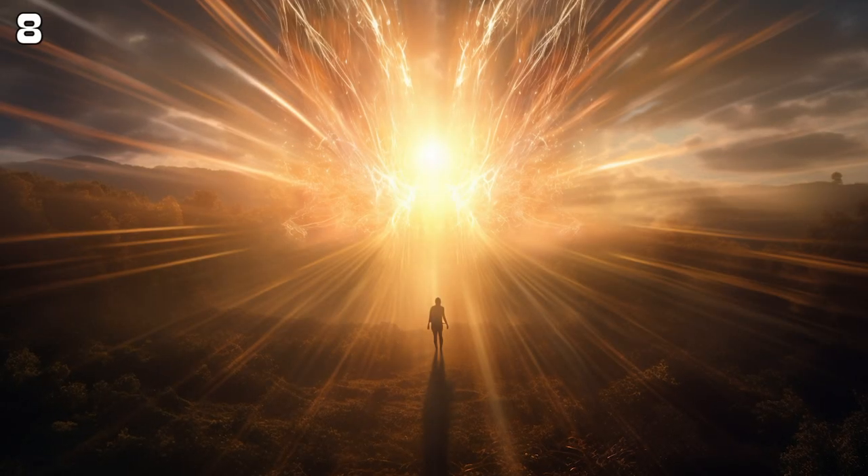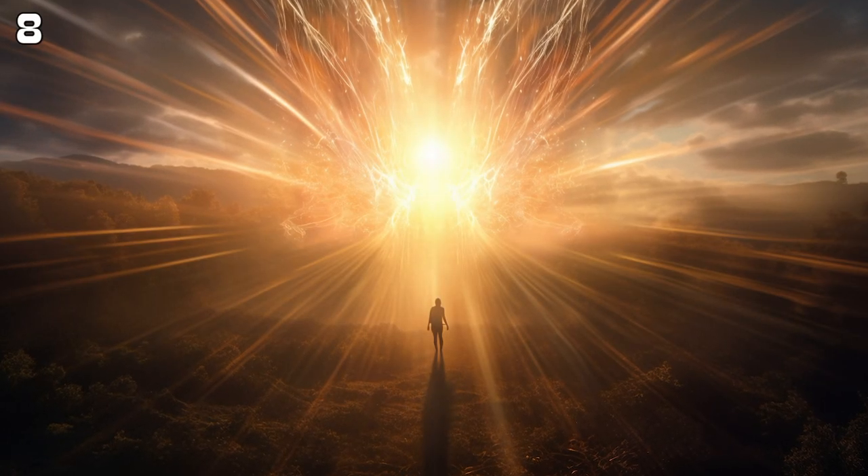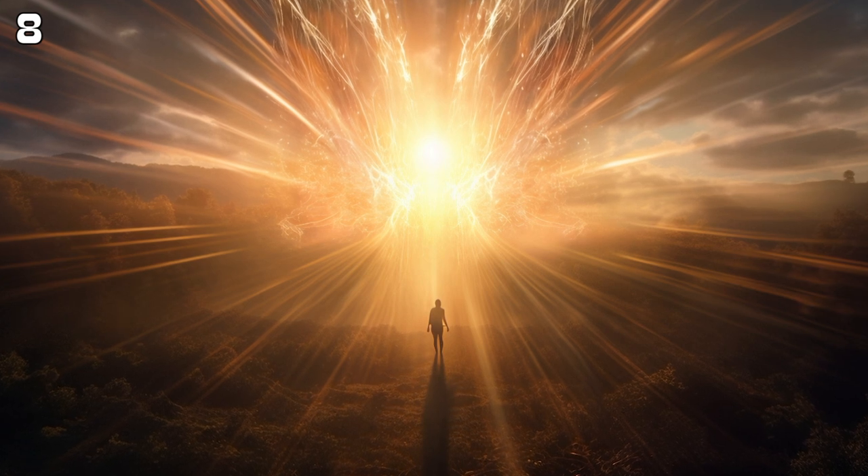At the moment of detonation, the temperature at the center of the atomic bomb explosion can reach millions of degrees Celsius, much hotter than the sun.